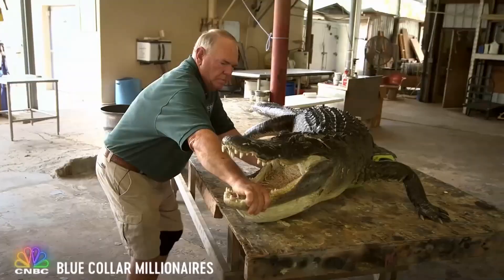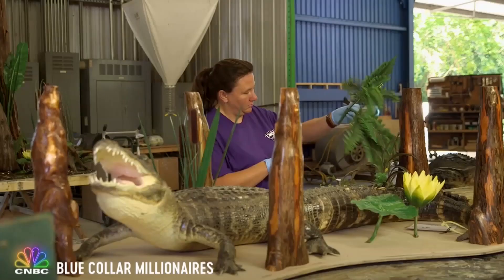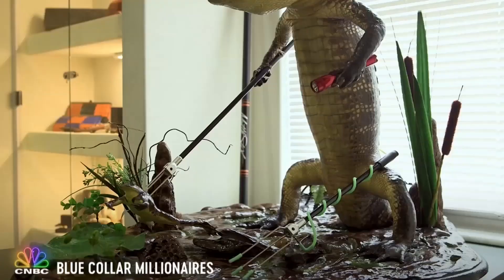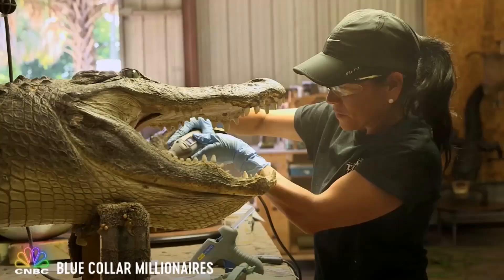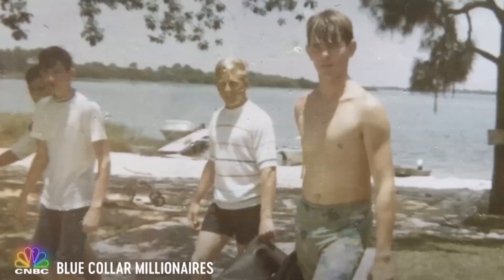We probably do taxidermy on between 300 and 400 gators a year. We mount all different sizes. If somebody wanted a full body mount on a five-foot alligator with a habitat, he'd probably spend around $2,000. But if you get up into the 12 and 13-foot range, you'd easily spend between $7,000 and $8,000 on it. A pretty impressive payday for a job Rick never wanted.